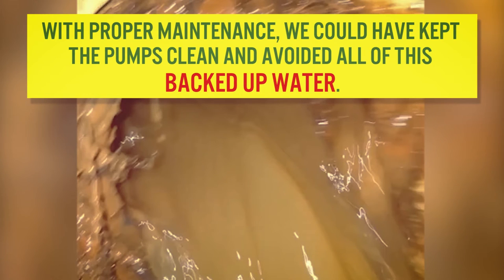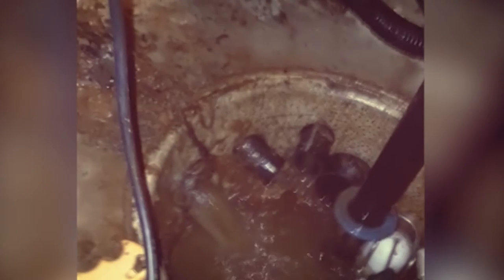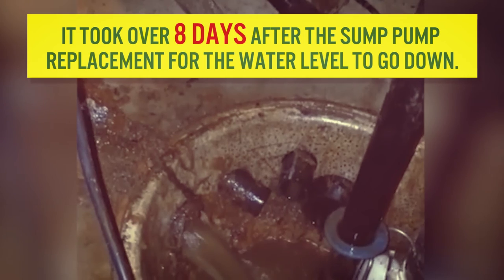With proper maintenance, we could have kept the pumps clean and avoided all of this backed up water. The backed up water caused mud to form, leading to a clogged sump pump.